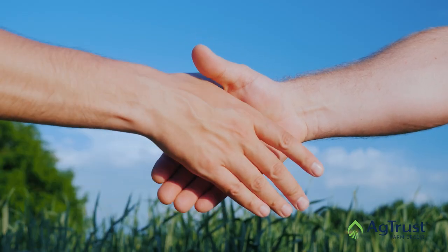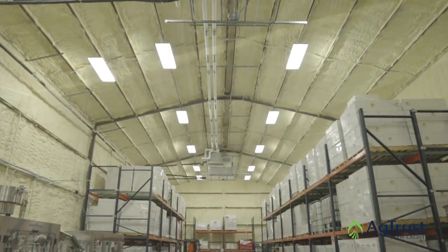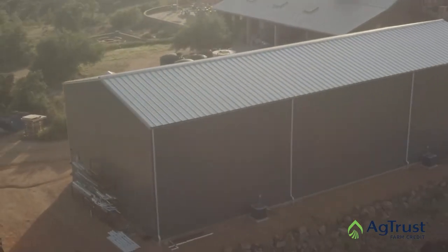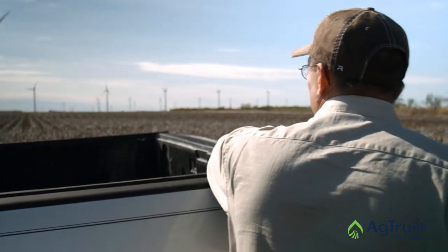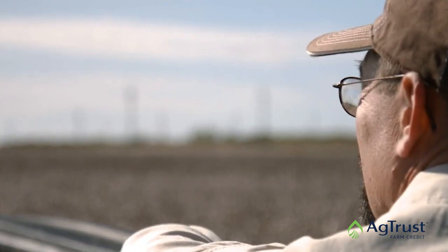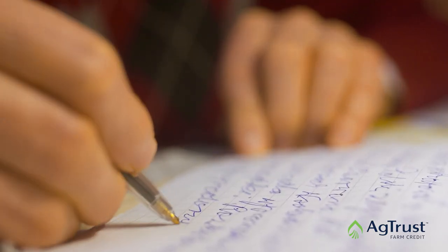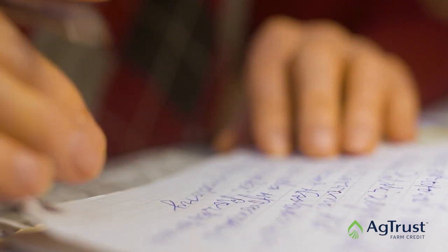When an appraiser gets an assignment, typically what they will do is try to get some base information of the subject property so that they can do some general research on the neighborhood and what type of sales are in that area. Once an appraiser completes the analysis, they have to put it into a report form. The appraiser will write up the report with all of the pertinent information as far as the subject's physical characteristics, comparable sales that are used, and the cost, if applicable.